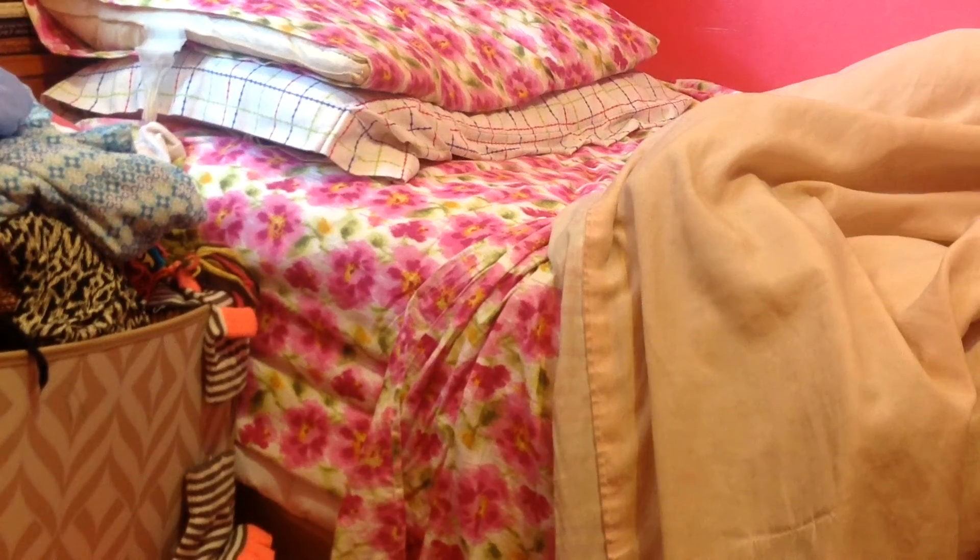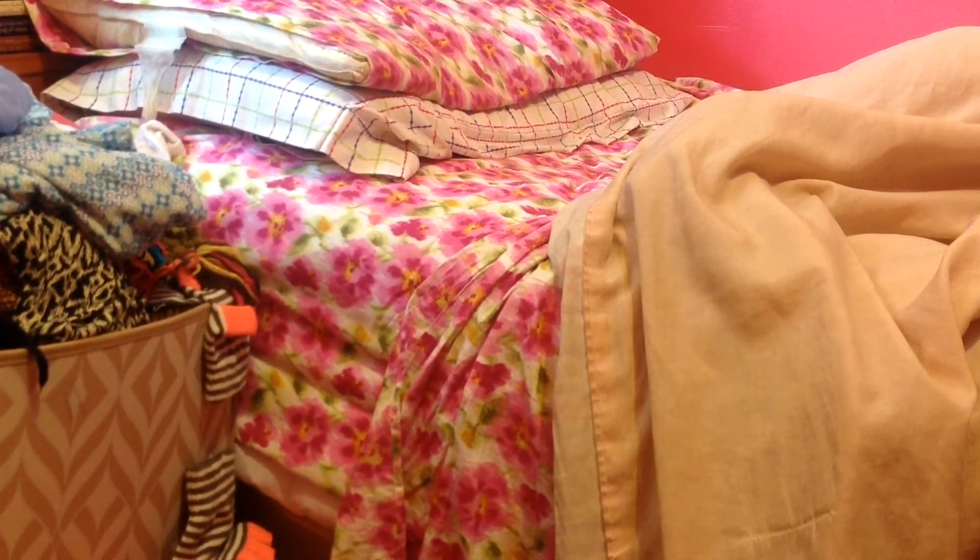After I'm done with all the bathroom stuff, I head to my room, go under the blanket, and just go to bed.